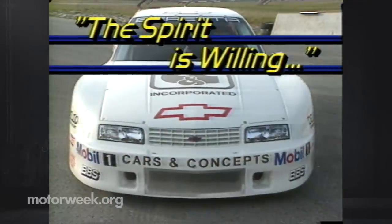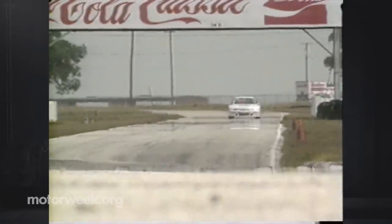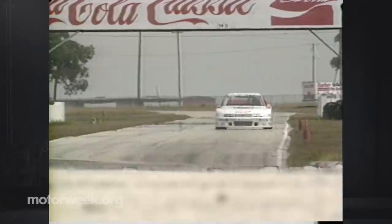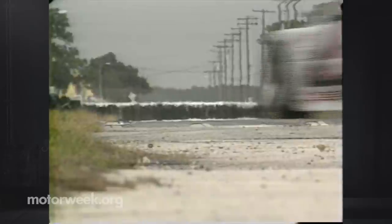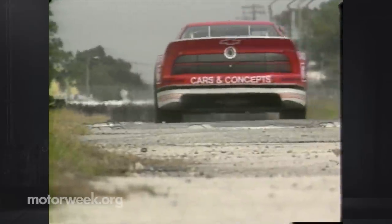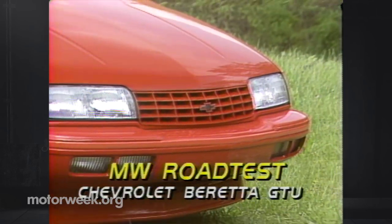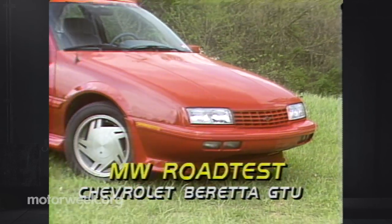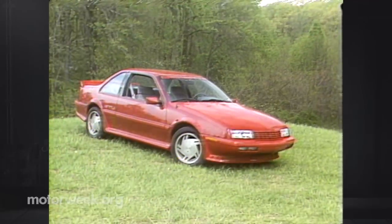The Beretta GTU must deal with more than the reputation of previous GM muscle cars — it must also contend with the fast-growing renown of its race car cousin. The Beretta racer started its competition life in IMSA's GTU series by winning the Miami Grand Prix and has since gone on to build an impressive record. Unlike the Monte Carlo SS, which is a specific model, the GTU is an optional appearance package added to a red, white, or black Beretta GT.